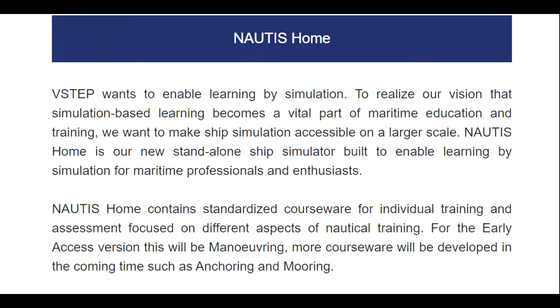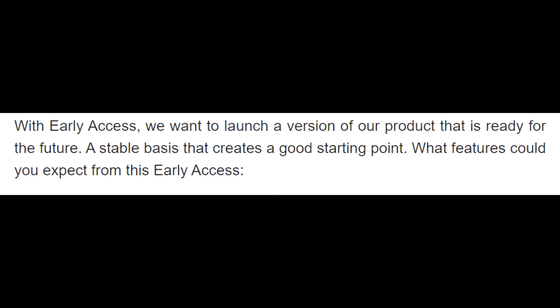Nottis Home contains standardized courseware for individual training and assessment focused on different aspects of nautical training. For the early access version, this will be maneuvering. More courseware will be developed in the coming time, such as anchoring and mooring. With early access, we want to launch a version of our product that is ready for the future — a stable basis that creates a good starting point.